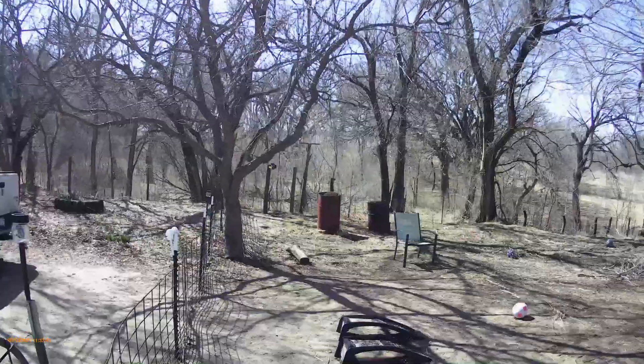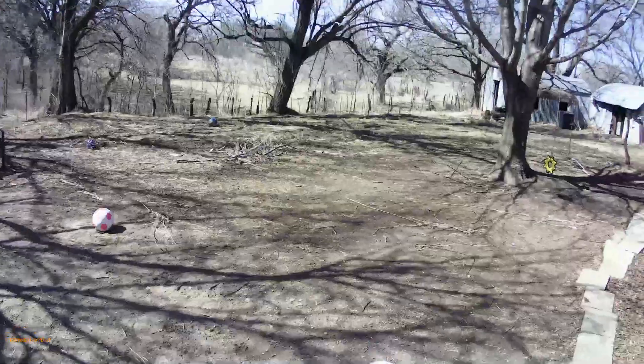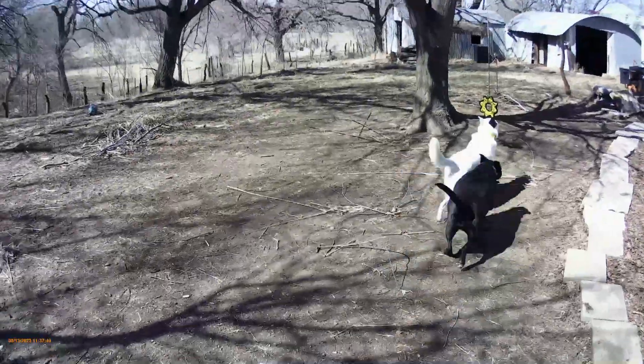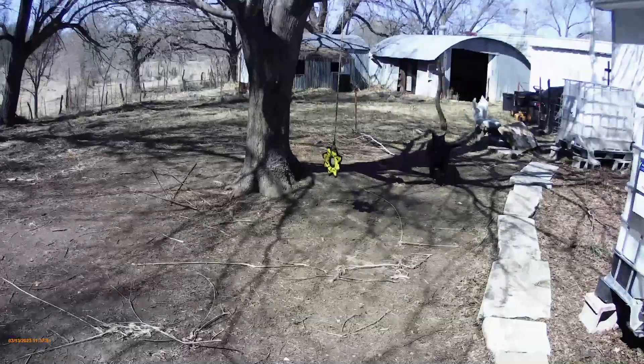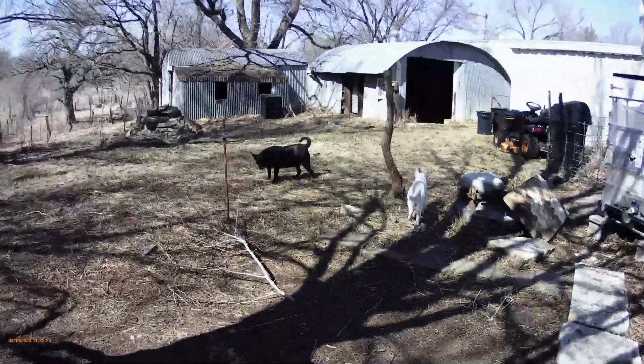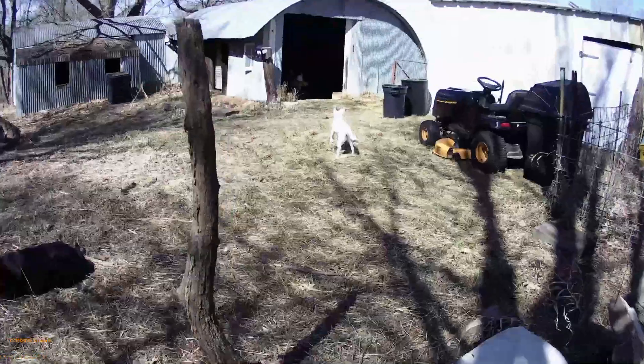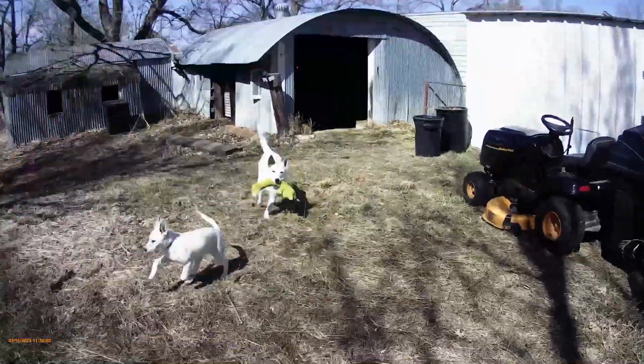Good morning from Powell Family Farm. Ralphie here. In the previous video we talked about getting a doghouse ready for our little entertainment committee. We got that finished this morning. We're calling it a doghouse, but you'll see.